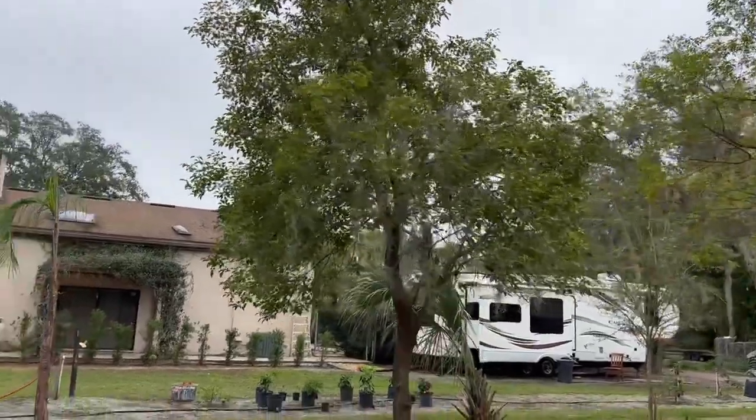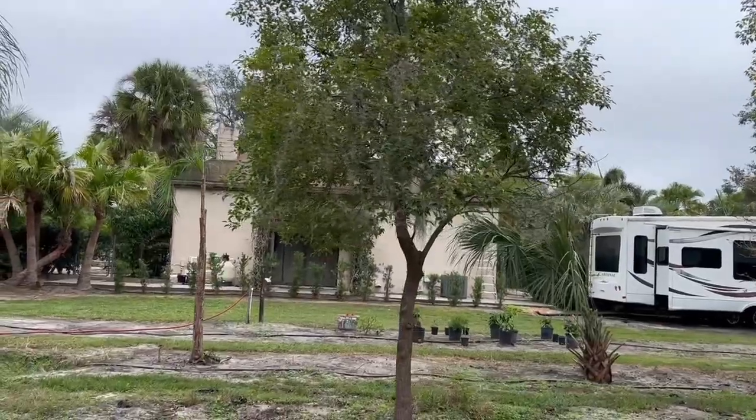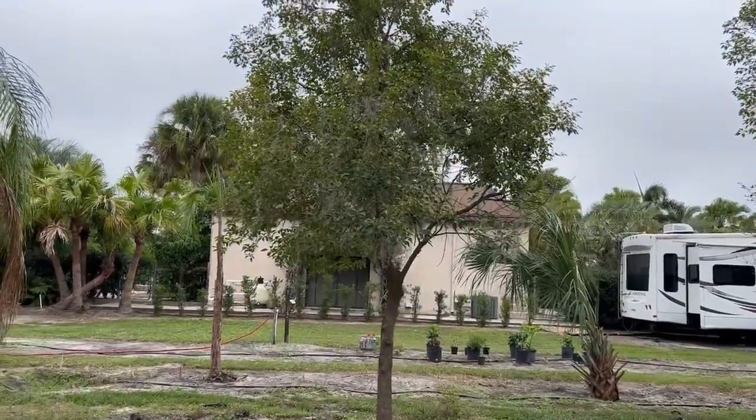But the good news is, if you love camphor trees, here is a great one for you. It's available right now — give us a call.